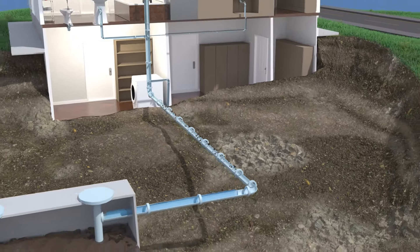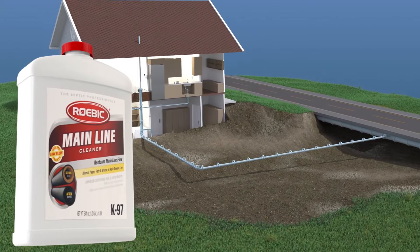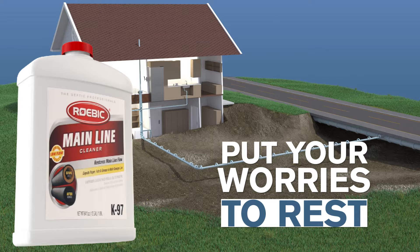By applying Roebic K97 Main Line Cleaner today, it will prevent costly repairs in the future. Use Roebic K97 Main Line Cleaner and put your worries to rest.